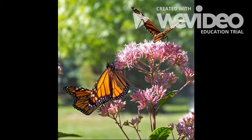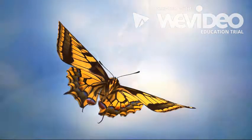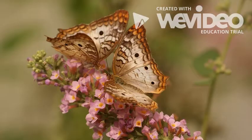Butterflies cannot fly very well at first, so they need lots and lots of practice. It does not take them long to learn though. When the butterfly starts flying, it will go look for food and it will also go look for a mate.